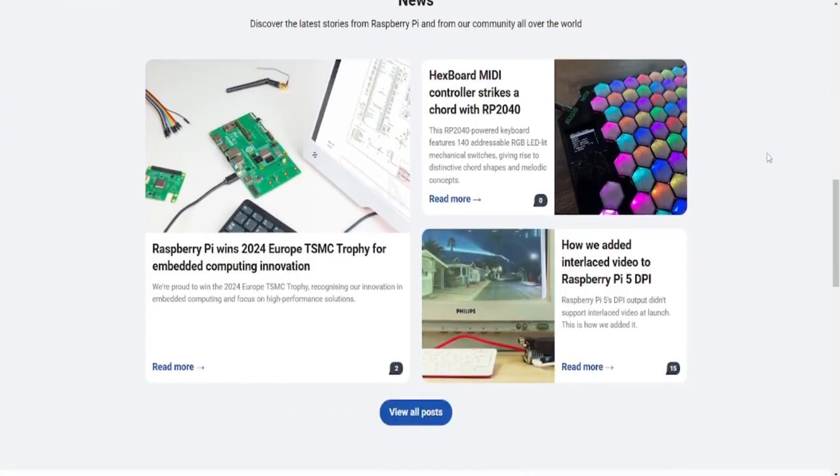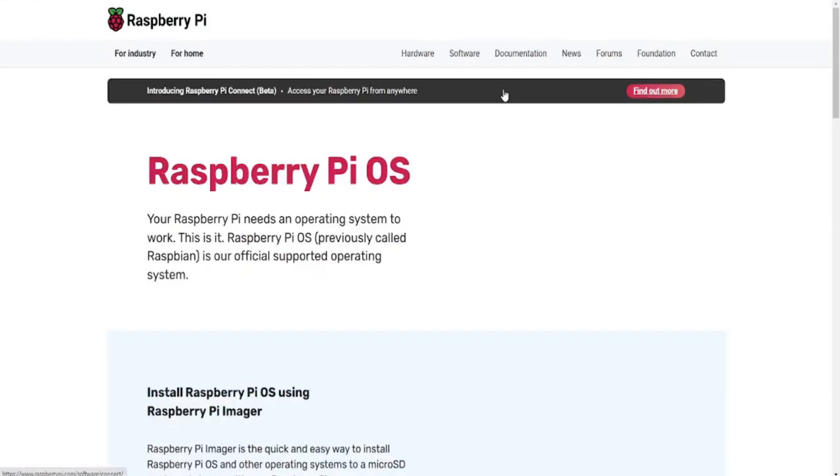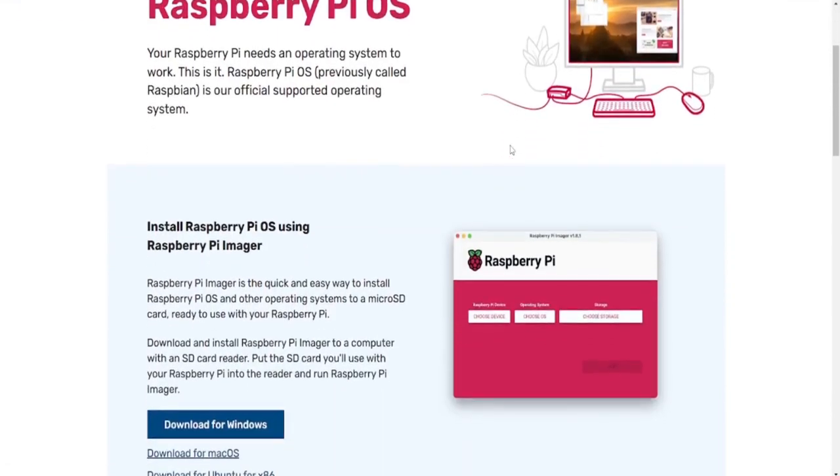Next, we integrate Maus with the system, enabling the robotic hand to respond to instructions. The key here is setting up a smooth connection between the software and the hardware. This can be achieved using Python scripts that send and receive signals between ChatGPT and Maus, ensuring that the robot reacts in real time.